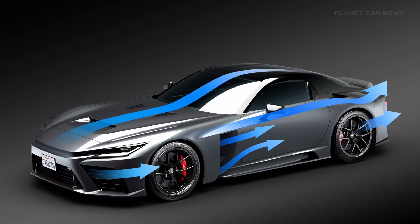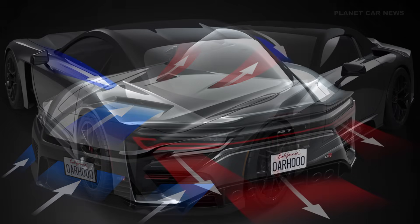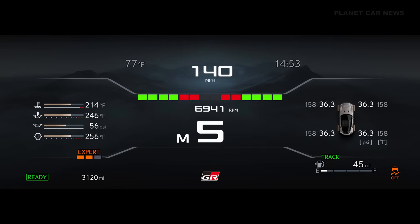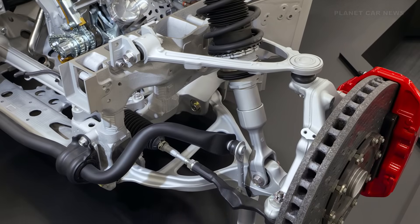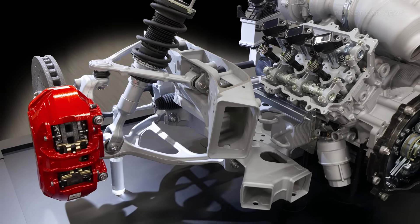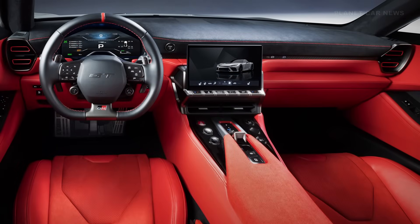And finally, aerodynamics and handling. They figured out the ideal aerodynamic performance first and then designed the car's look around that — a true aero-first approach. That's how they're targeting a top speed of over 320 kilometers per hour. To keep it all under control, it's got a new double wishbone suspension and Brembo carbon ceramic brakes. These specifications make the GR GT a true motorsport machine tailored for the road, defining Toyota's next generation of high-performance driving.